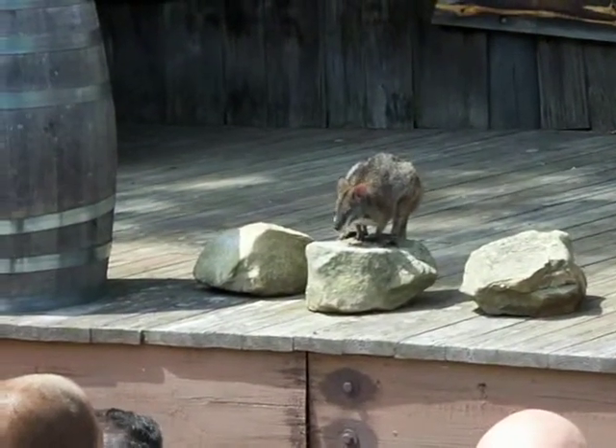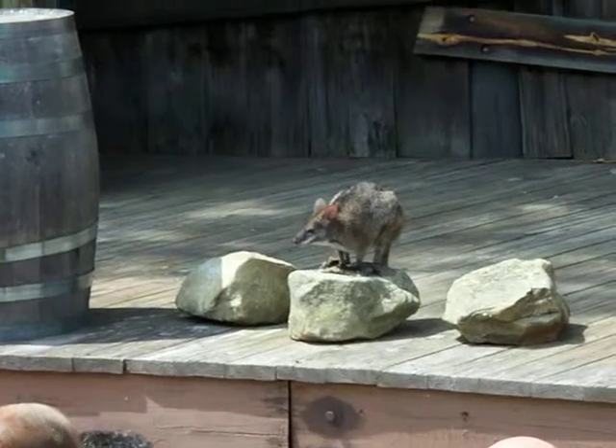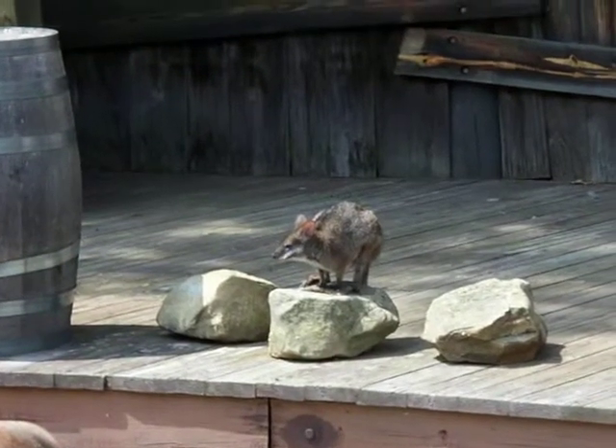These guys are usually nocturnal, but Foster is so acclimated to our schedules here at the zoo that he is not fully nocturnal — hence him sitting on our beautiful rock here.